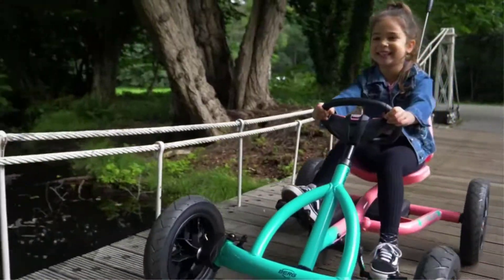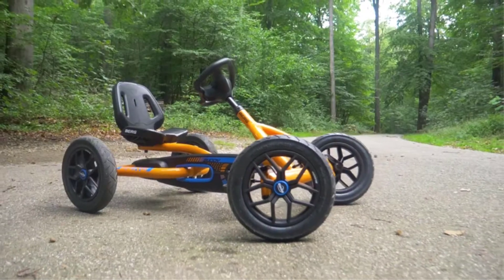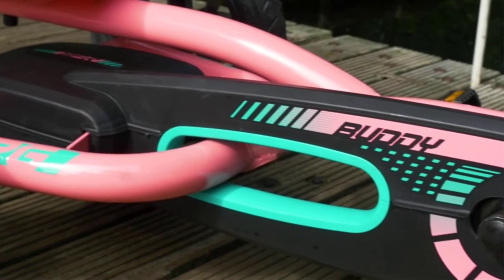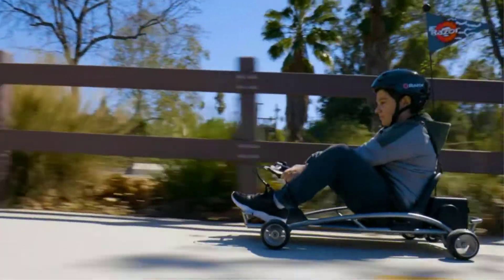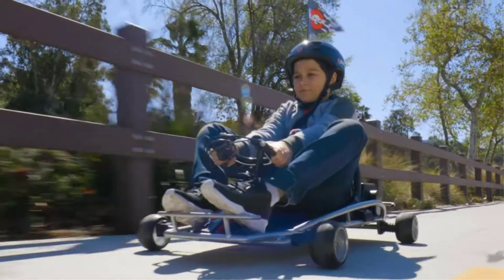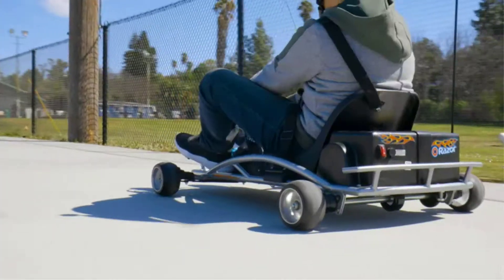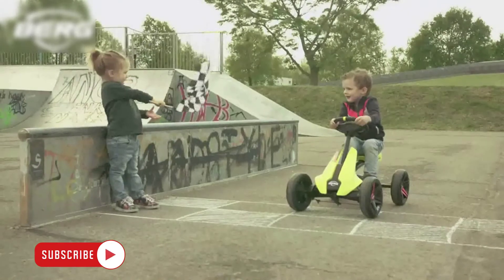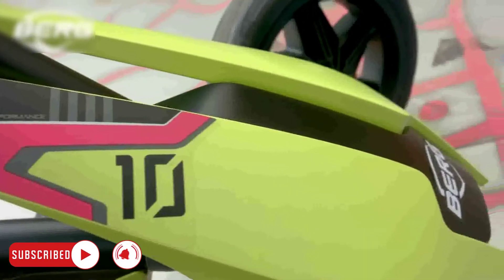Kids may experience the excitement of driving without the risks associated with an automobile by using go-karts. This may be a remarkable event for many youngsters since it may be their first exposure to racing. It is our responsibility as parents to safeguard our kids from any risks. There are a lot of factors to consider before purchasing your kid a go-kart, as we shall see in this post.